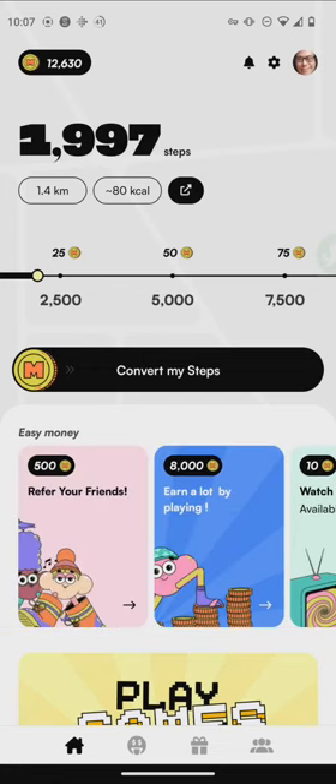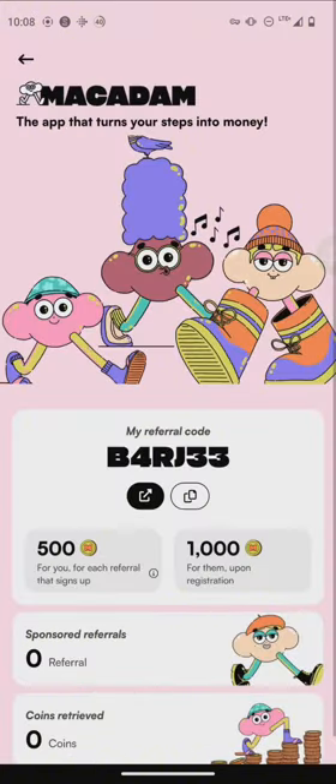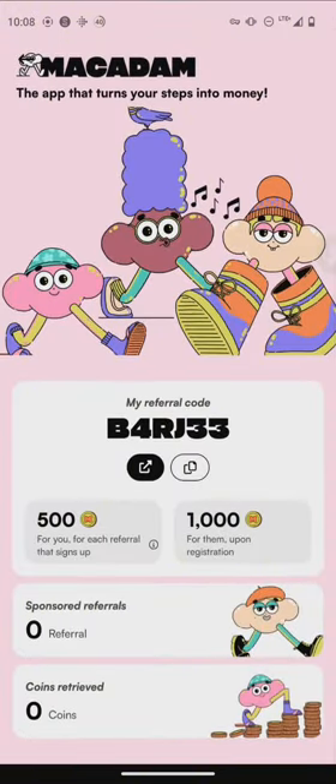As you can see, you can earn by doing other things. This is the referral code — it will be in the description below. You can get 500 coins for each referral and then a thousand coins when you register. Yeah, it's just that easy.